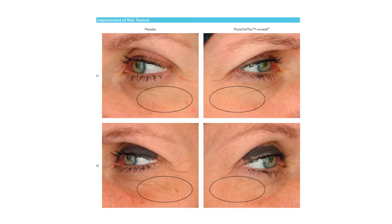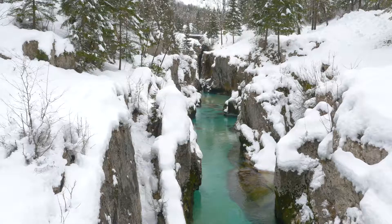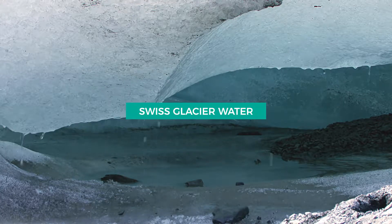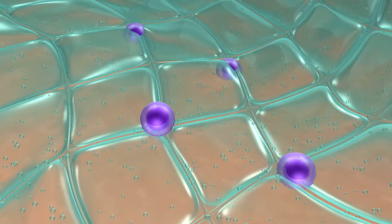It does amazing things when applied to the skin, including improving elasticity and firmness. Snow algae from the Swiss Alps visibly improves skin structure and even skin tone. Swiss Glacier Water works better than any product we've seen at providing 24-hour hydration to dry skin.